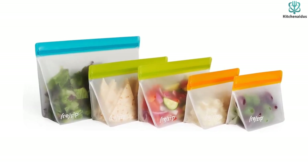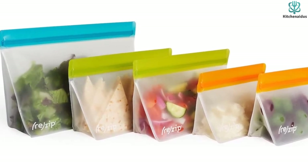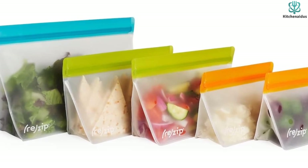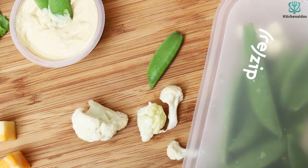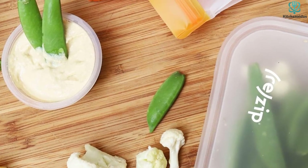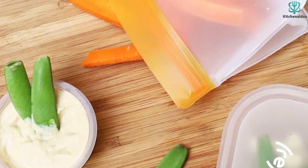Thanks to this tight seal, produce retained its freshness well, and we successfully used them for food storage in both the fridge and freezer. Like most reusable storage bags, these initially experienced some staining after housing tomato sauce, but we were able to fully remove the residue after cleaning with some dish soap. There weren't any lingering odors either. In general, these bags feel very durable and sturdy, and we were pleased not to experience any warping, tearing, or issues with the seam during the testing period.